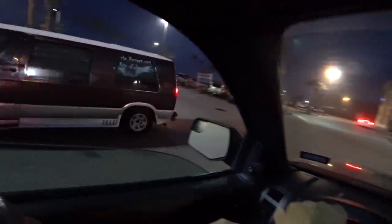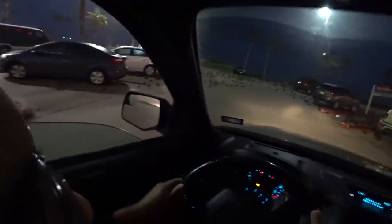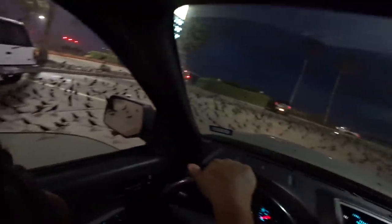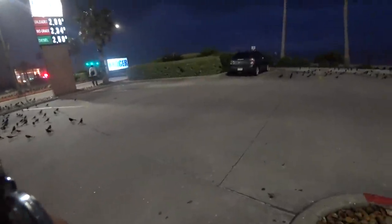Look at how many crows are out here — that's ridiculous. Let's go through the drive-thru. Look at all these crows! All these cars are going to be loaded with droppings on them.